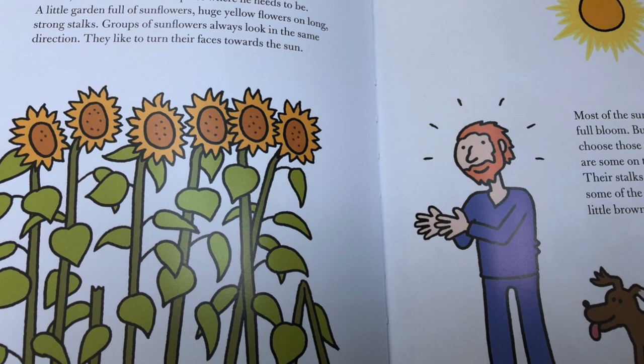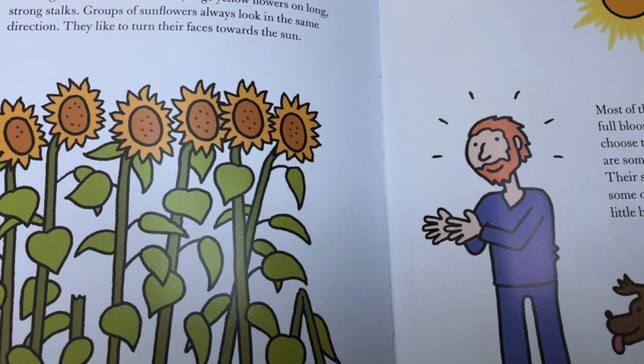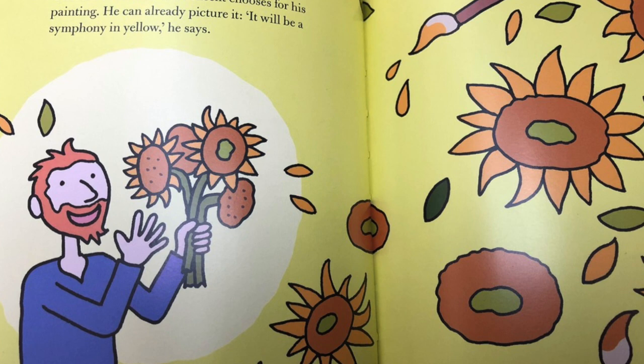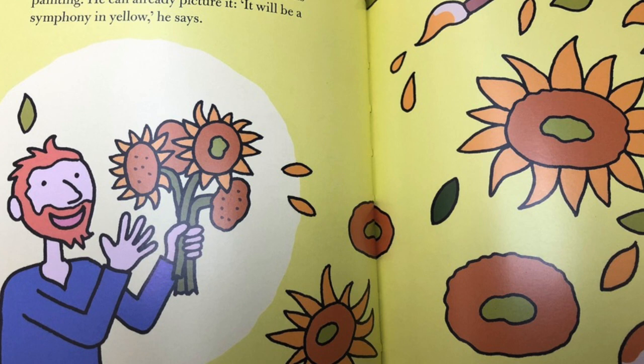After the streets and meadows, the trees and the clouds, Vincent comes to the place where he needs to be: a little garden full of sunflowers. Huge yellow flowers on long strong stalks. Groups of sunflowers always look in the same direction — they like to turn their faces towards the sun. Most of the sunflowers are in full bloom, but Vincent does not choose those ones. Look — there are some on the ground too, their stalks snapped and some of the petals already a little brown. These are the ones that Vincent chooses for his painting. He can already picture it. 'It will be a symphony in yellow,' he says.